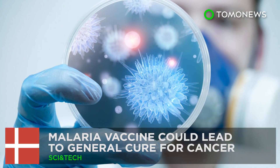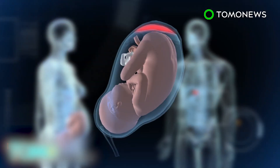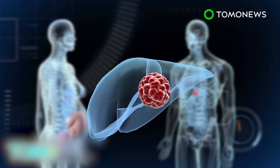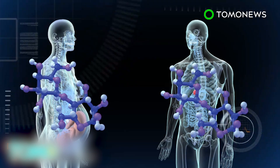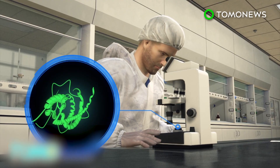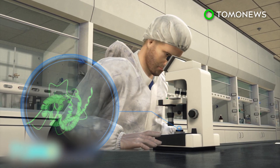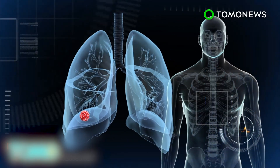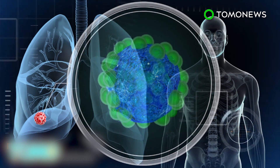A malaria vaccine could lead to a general cure for cancer. Scientists researching a vaccine against malaria in pregnant women may have accidentally discovered an effective weapon against cancer. Scientists from the University of Copenhagen and the University of British Columbia have identified that the carbohydrate the malaria parasite attaches itself to in the placenta of a pregnant woman is identical to a carbohydrate present in cancer cells. Scientists created the protein that the malaria parasite uses to attach to the placenta and added a toxin. The combination finds cancer cells, is absorbed, and then the toxin is released inside, causing the cancer cells to die.